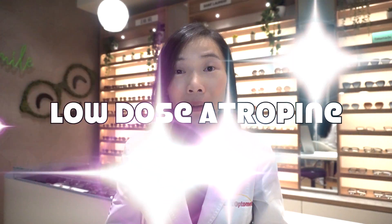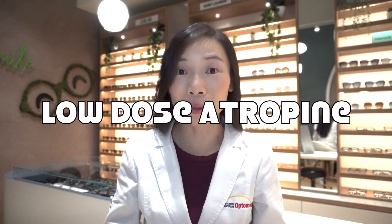Luckily, there are now many ways to slow the progression of nearsightedness in children. I talk about the different methods of myopia control and their pros and cons in another video, which I'll link right up here. As for today, we'll put the spotlight on the myopia control method of low-dose atropine.